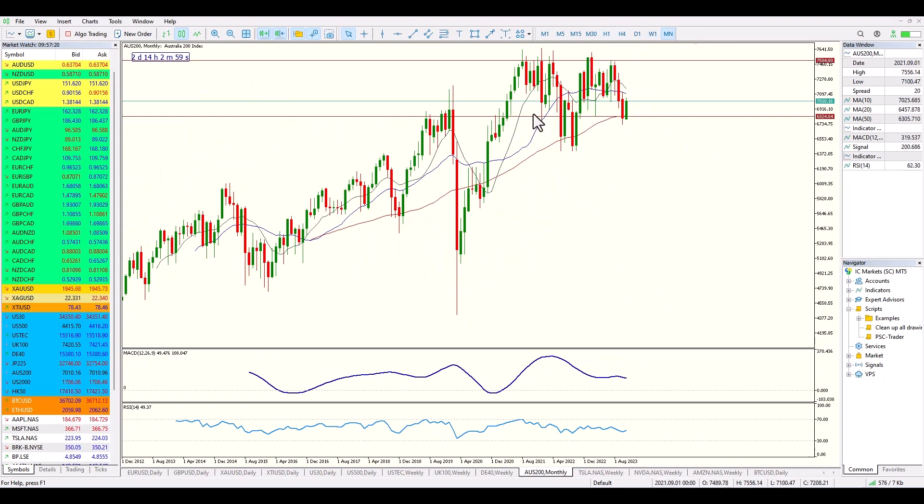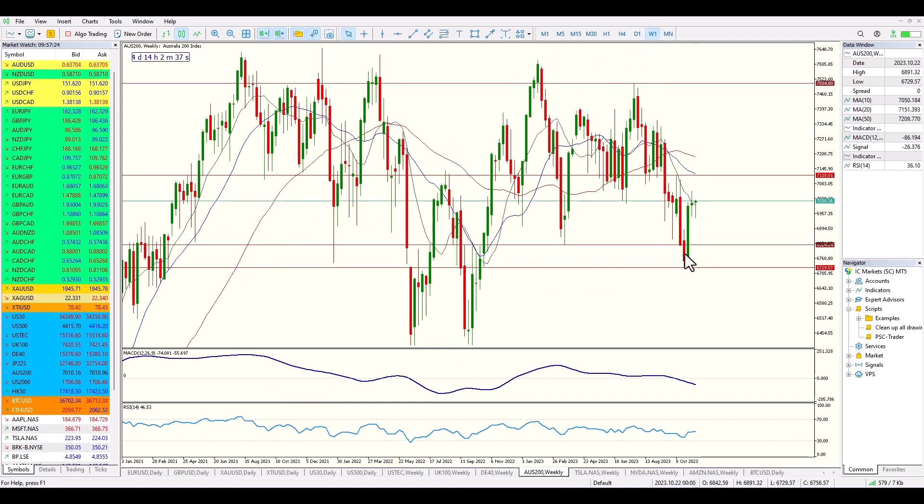Looking at the ASX, we're sitting at a major level of support with a very bullish candle currently forming. From a weekly perspective we've got lower highs and lower lows, but the market is attempting to break through that. We haven't quite broken through yet, but if it makes its way up to the 7118 level, we might be doing that.